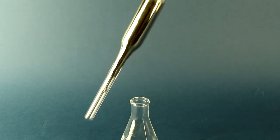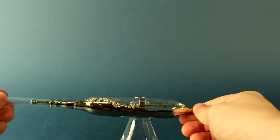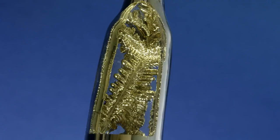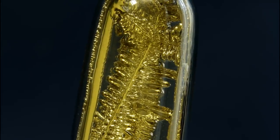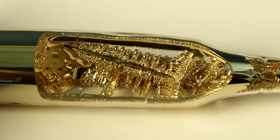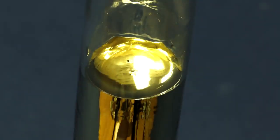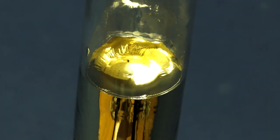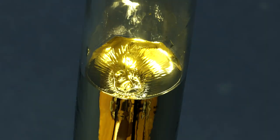If you leave the liquid cesium in a vial for some time, it partially hardens, forming very beautiful crystals of pure cesium. Also, due to cesium's solidification, its volume is significantly reduced, as can be clearly seen with the funnel formed from solidified cesium in the ampule.